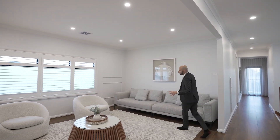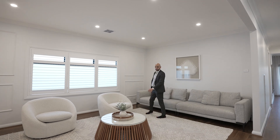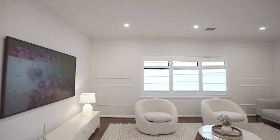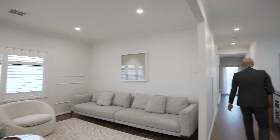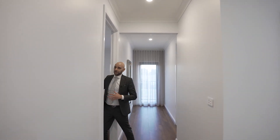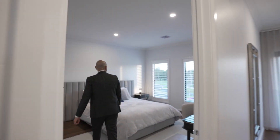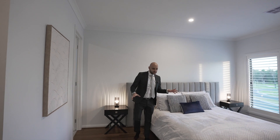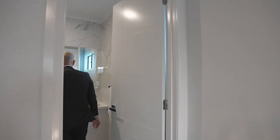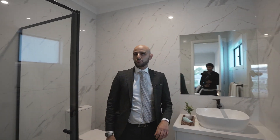Upstairs, we've got this absolutely enormous third living area. Downlights pretty much all the way through, very high-quality flooring, very high-quality light fittings. And in here we've actually got bedroom number five — like I said, pretty much all the bedrooms in this house act as master bedrooms. This is probably one of the bigger bedrooms in the home, with a complete full en suite, all upgraded with stone benchtops.